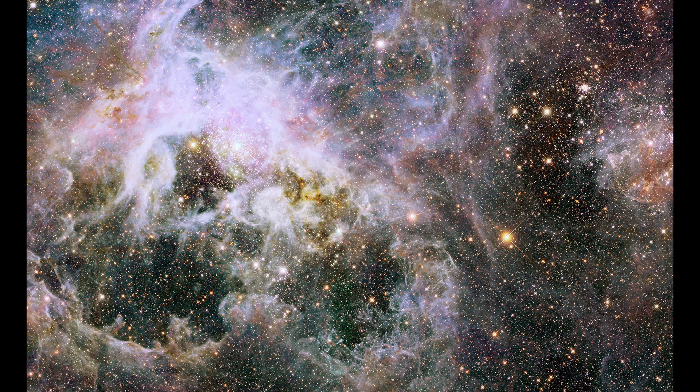The Tarantula Nebula, also known as 30 Doradus, is one of the most impressive and active star-forming regions in the known universe. Situated within the Large Magellanic Cloud, a satellite galaxy of the Milky Way, this sprawling cosmic marvel has captivated astronomers and astrophotographers with its intricate structures and luminous emissions.